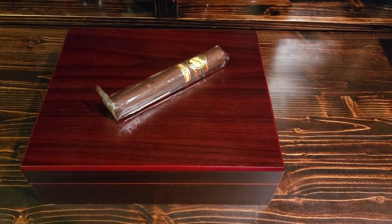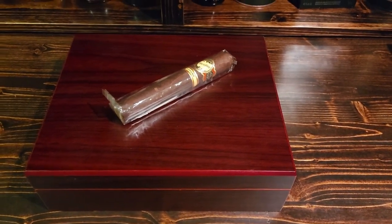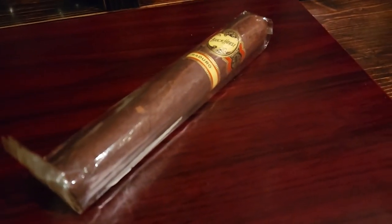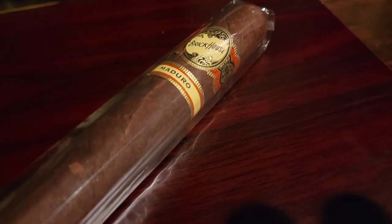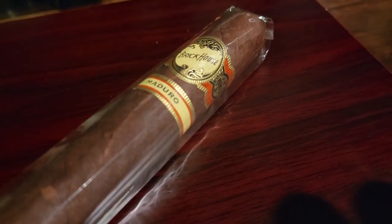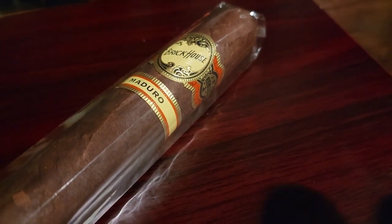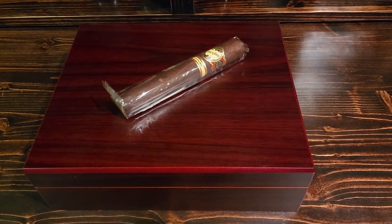Hey everyone, it's Chris again. I just wanted to come back with an addition to this video. When I said I was going to give away a humidor full of cigars at a hundred subs, I honestly didn't think you guys were going to get me there that quickly. I went to bed last night at 52 subs and woke up to 103 — now at 105. So it looks like we're giving away a humidor!